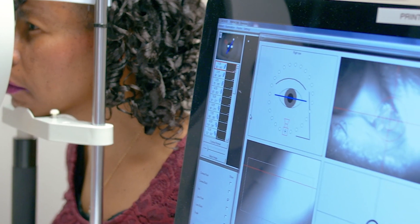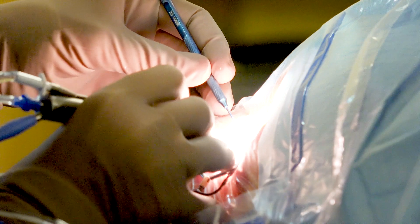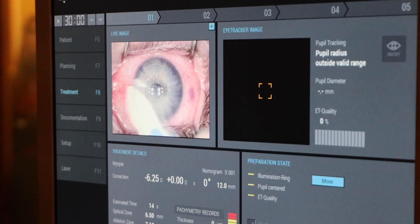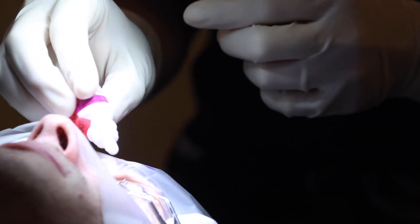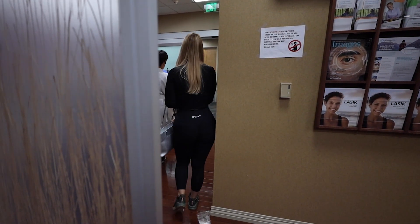The procedure itself, which is called a lamellar corneal transplant or a partial thickness corneal transplant, is about a 45-minute surgery. The eye is put to sleep, so there's no pain involved in the surgery. A little IV sedation is used so that the patient can be very comfortable and relaxed, and then the patient goes home that same day.